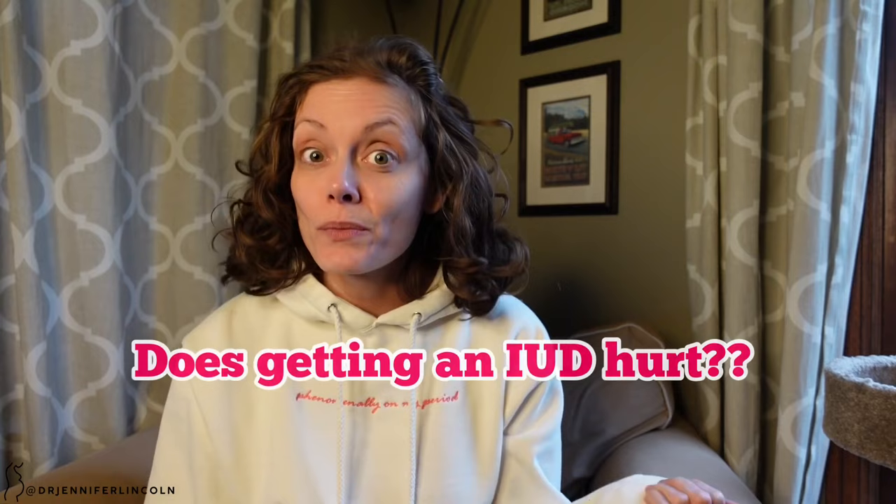Hey everyone, welcome back. Today we are talking about IUDs — does it hurt to get one, and if it does, what can we do to make it better? I wanted to make this video because there is so much misinformation and so much scary stuff about IUDs out there, so let's break it down and get to the facts.